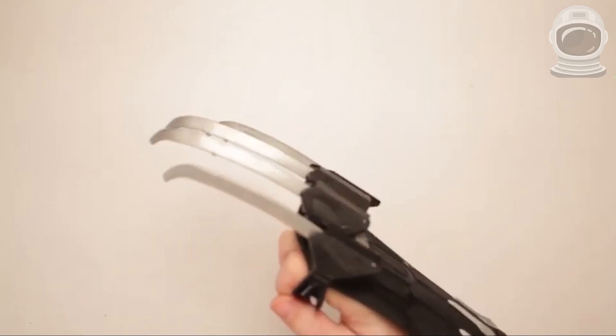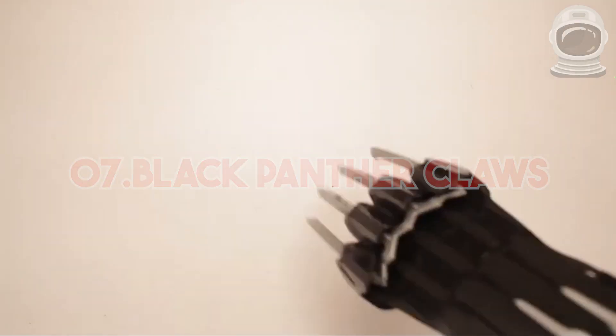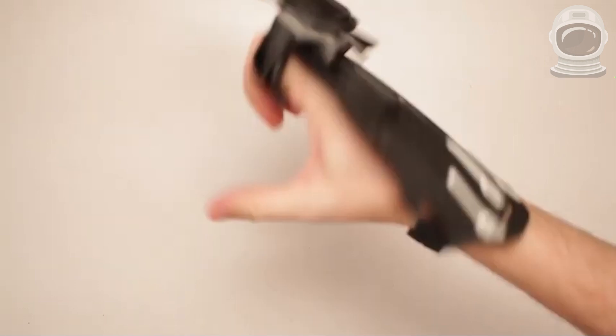7. Black Panther Claws. These replica claws are based on the design from the Black Panther movie. They're made of high-quality materials and are perfect for cosplay or display. You can find them on Amazon for around $20.